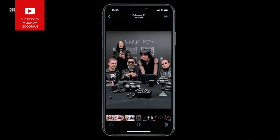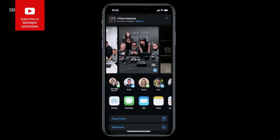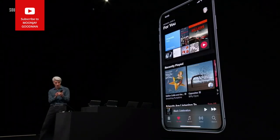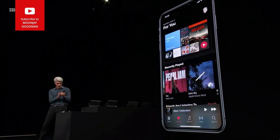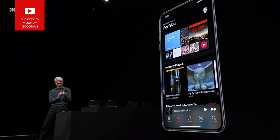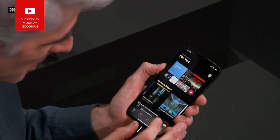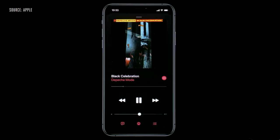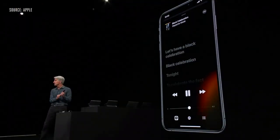Let's take a look at our new Share Sheet — it looks awesome in dark mode, and you'll notice sharing suggestions in the middle, intelligently based on who you share with and who appears in the photos. Your music looks great in dark mode too, and for the first time ever, time-synced lyrics.